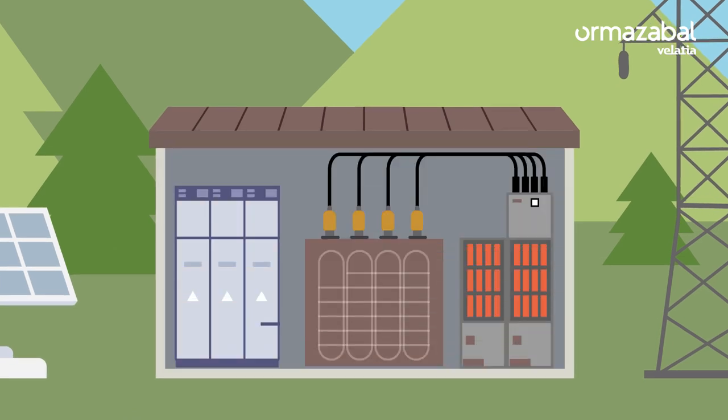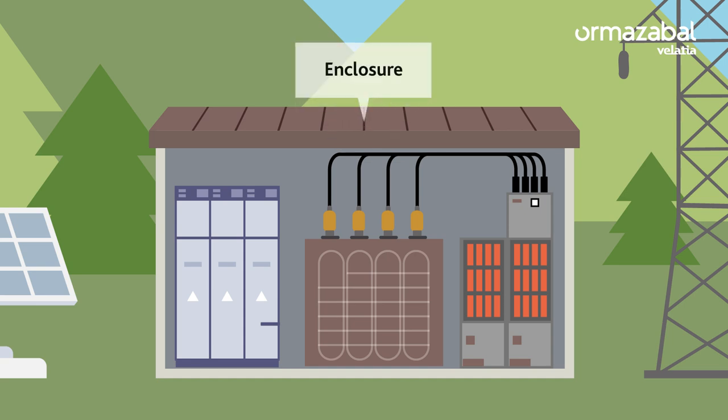There are different types of stations, including underground, but they all have some common elements. The enclosure, or cladding, which is a sort of prefabricated concrete, brick or sheet building.